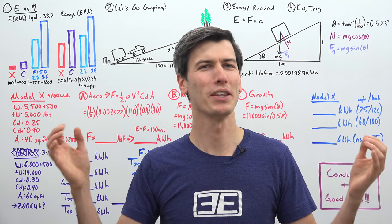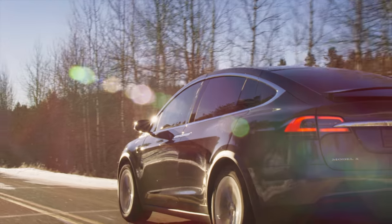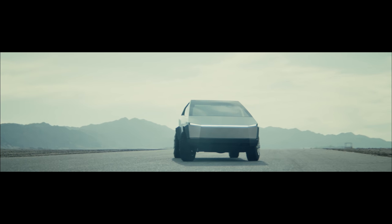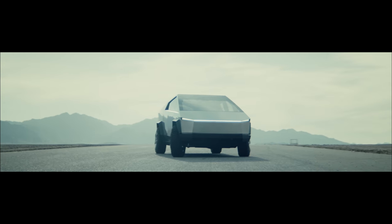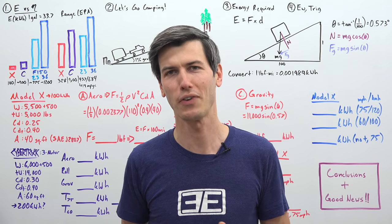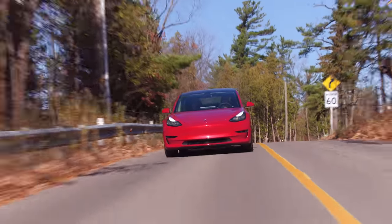Hello everyone and welcome. In this video we're talking about why today's electric vehicles are bad for towing, and we're also going to look at Tesla's Cybertruck and talk about whether or not this might change things. Now I'm not here to bash electric vehicles — in fact I think they're far better than most people give them credit for.